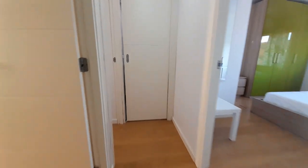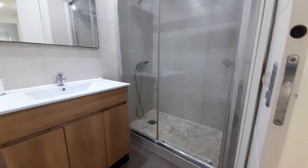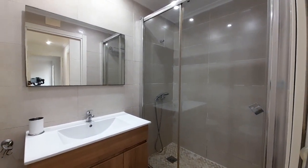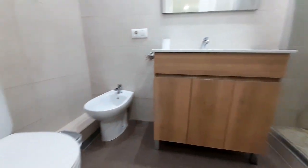And now the second bathroom. This is the shower, the seat, and the toilet.